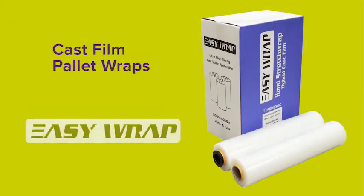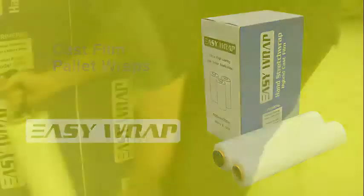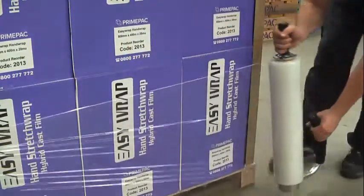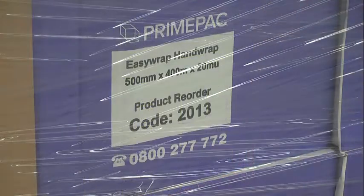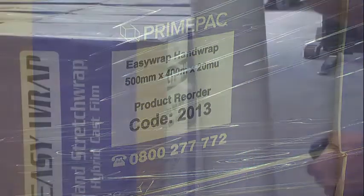Cast film pallet wrap — Easy Wrap. Cast films are most commonly used for general purpose pallet wrapping. The film is very clear so you can read and scan barcodes through it easily.